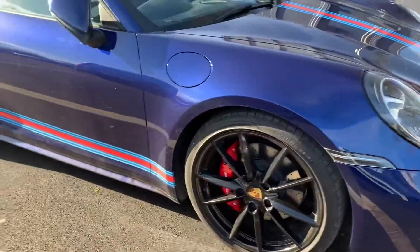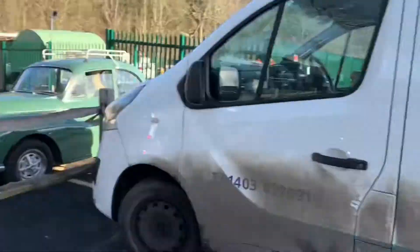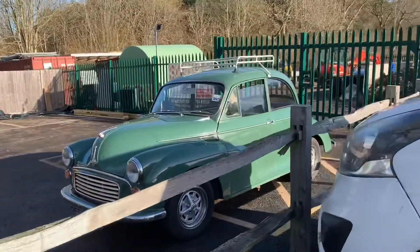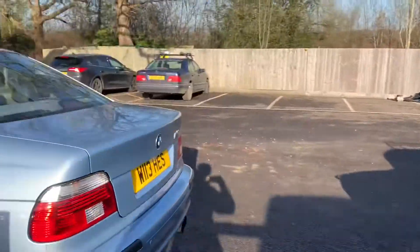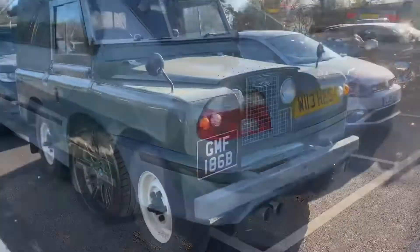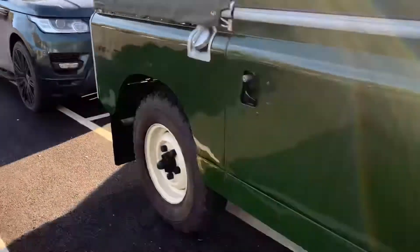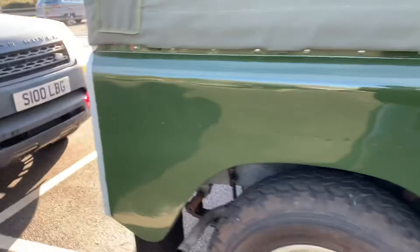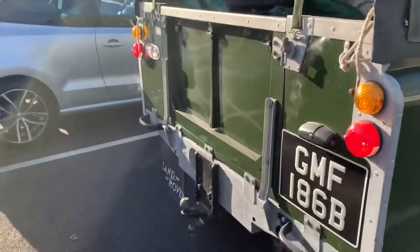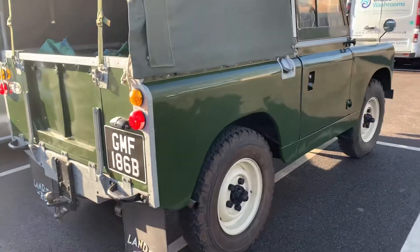Over in the other car park, we've got a very, very nice Porsche 911 with the Martini stripes, with a Morris Minor over the fence with a really, really nice BMW M5. This is very nice. It's a Series 1 or 2 Land Rover — I'm not sure, I'm not that up to date with my Land Rover — but it's a 1 or 2 and it's absolutely amazing.